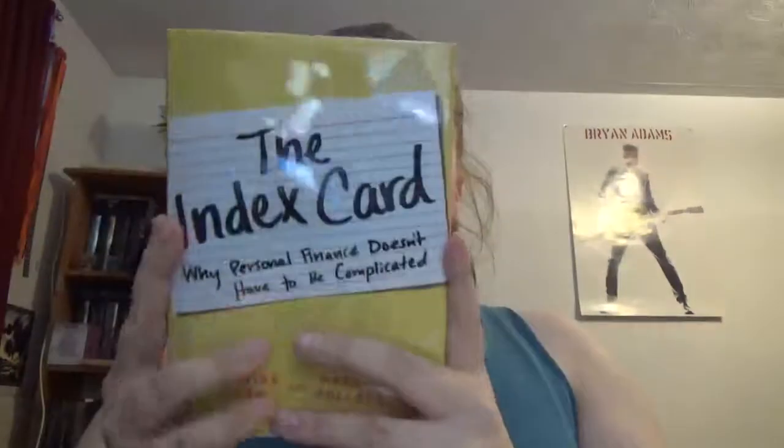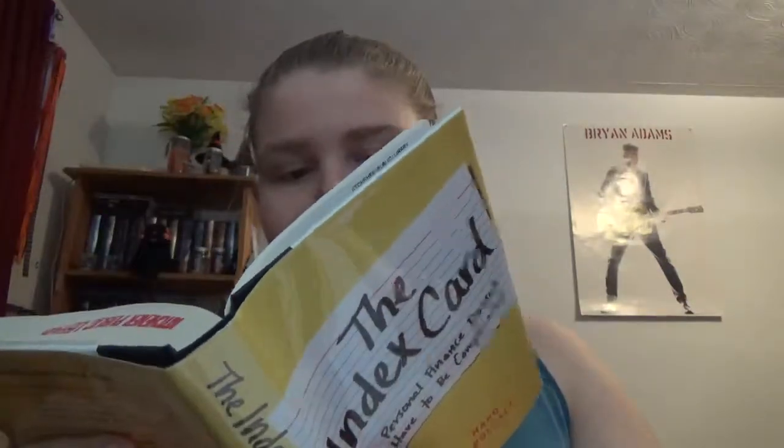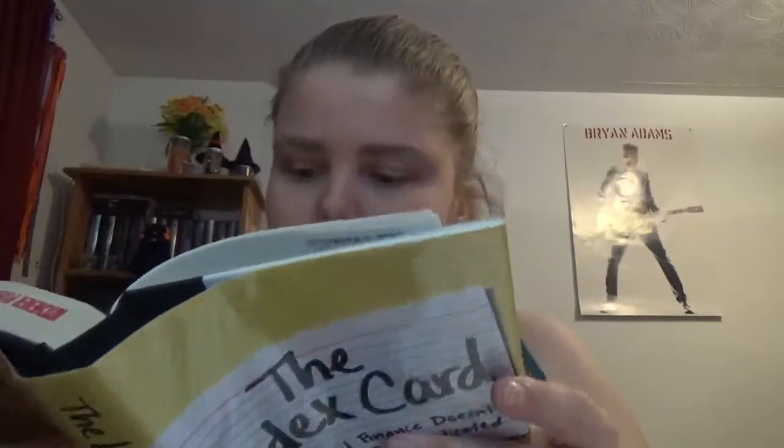The Index Card: Why Personal Finance Doesn't Have to Be Complicated by Helene Olin and Harold Pollock. I got this from my local library. It's based off of a picture of steps written on an index card — rules like this — which inspired the book.